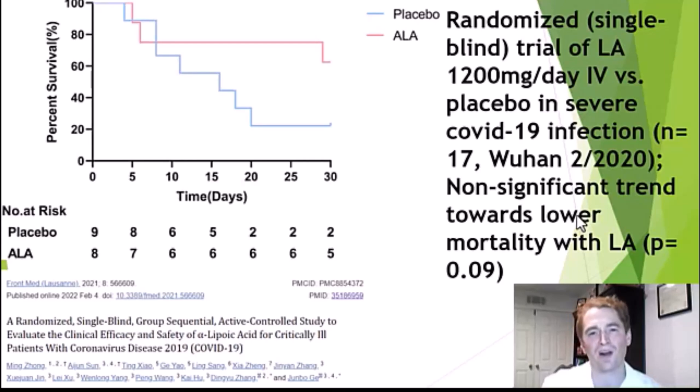The last study I'll mention got a ton of press when it was published. This is from February 2020, the beginning of the COVID-19 pandemic. It was a randomized trial done in Wuhan, China, in people with severe COVID-19 infection. Sample size: only 17 people, randomized to placebo or 1,200 milligrams intravenous alpha-lipoic acid daily. Looking at the graph, there's a huge difference in mortality — a roughly 40% absolute difference in mortality at 30 days, with alpha-lipoic acid in red showing most people surviving and placebo in blue. Of course, it's not statistically significant given the tiny sample size, P-value of 0.09. Does it actually work? Your guess is as good as mine, but many people were prescribed it just based on this study.